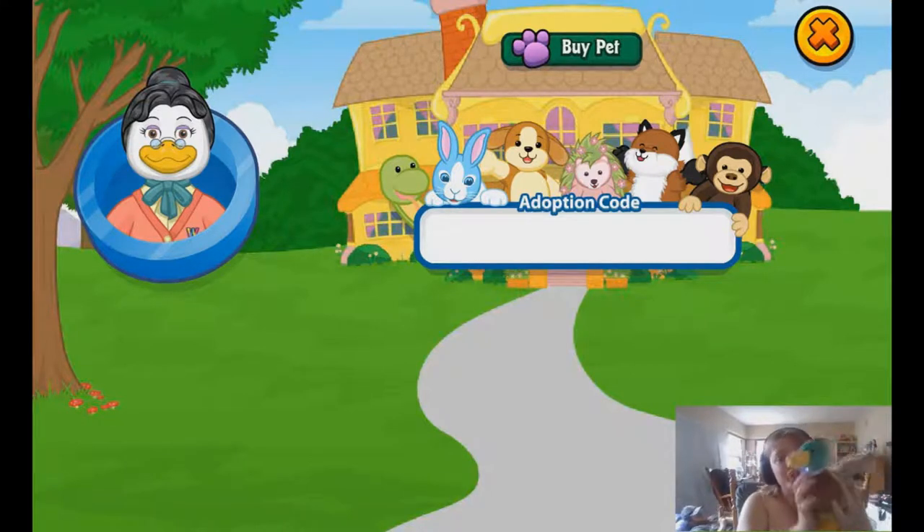This guy is super, super cute. I love it. It's just so adorable. I just love Mallard ducks — they're really, really cute. And this Webkinz is such a cool Webkinz.